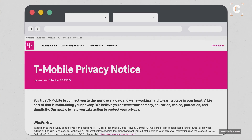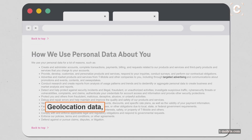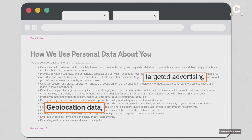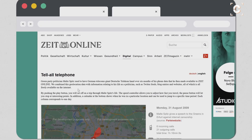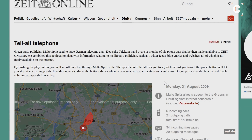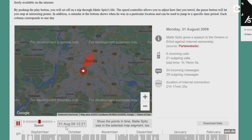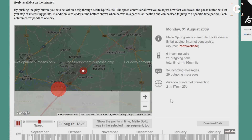Some network providers even openly use this data for more than providing cell service — for example, for serving location-based ads. To illustrate how revealing this geolocation data can be, German politician Malte Spitz requested six months of his own phone data in 2009. An online tool displays the timeline of his life during this period. You can clearly see how cell towers tracked his movements.